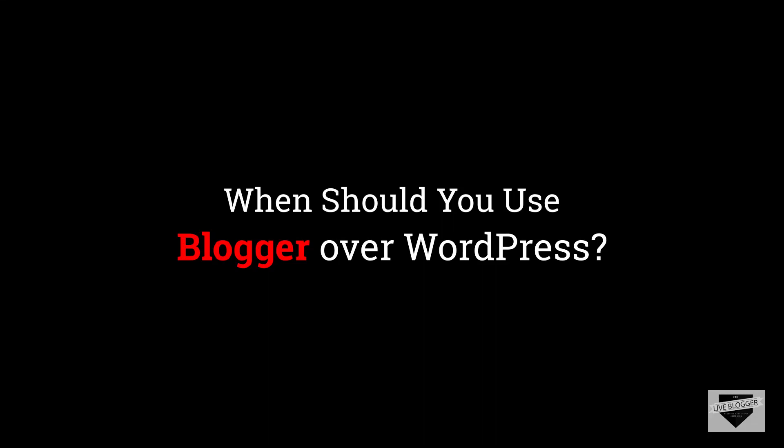Hi everyone, welcome to Live Blogger. In this video, we'll take a look at three reasons where using Blogger can be more efficient than WordPress. So, let's get started.